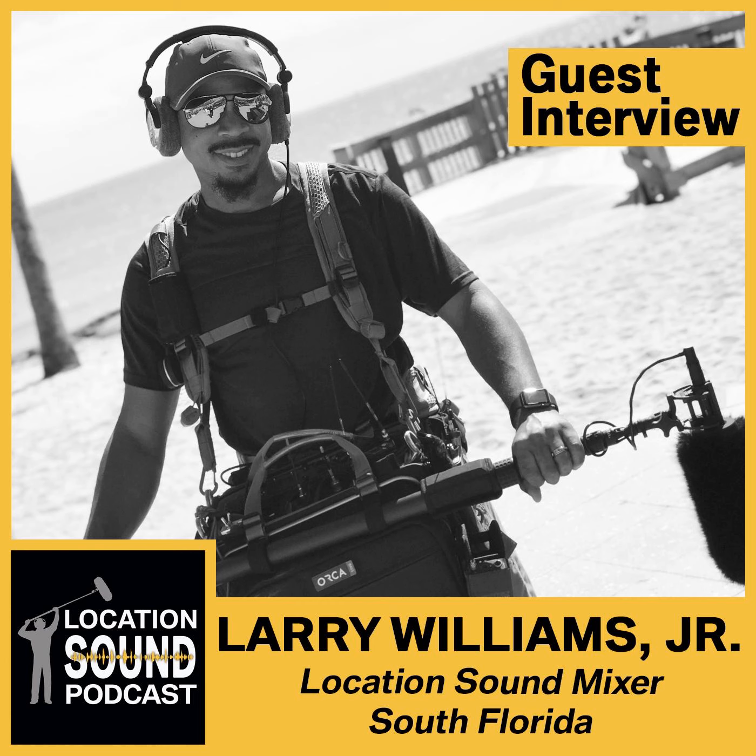Whether you're a seasoned veteran or just starting out, thanks for joining us. Today we're talking with Larry Williams Jr., freelance location sound mixer based out of South Florida. Welcome, Larry. Hey Michael, how's it going? Thanks for having me.